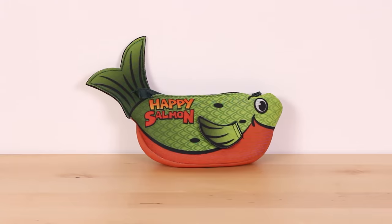Happy Salmon is a wonderful burst of energy, competitiveness, and excitement that I've played again and again.